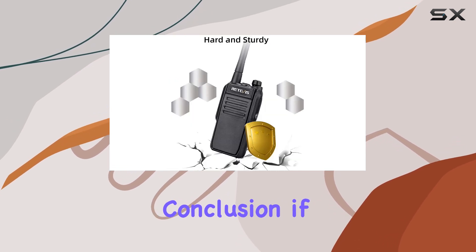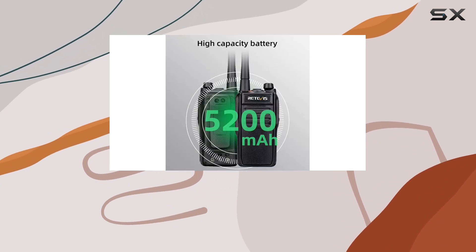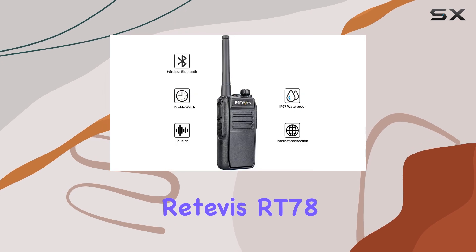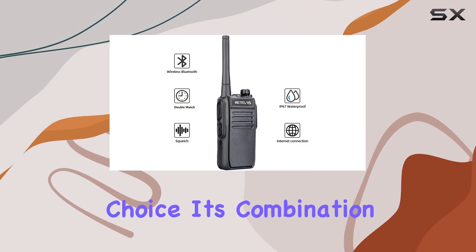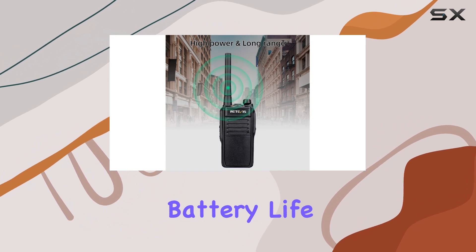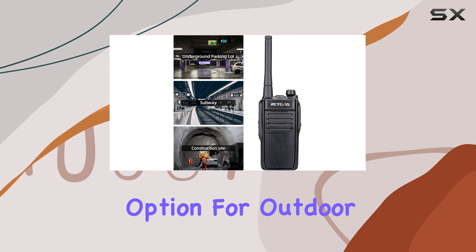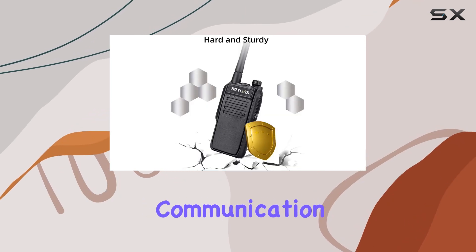In conclusion, if you're looking for long-range, high-power walkie-talkies that are easy to use and exceptionally durable, the Retivis RT78 is an excellent choice. Its combination of Bluetooth capability, robust battery life, and IP67 rating make it a standout option for outdoor enthusiasts seeking reliable communication tools.